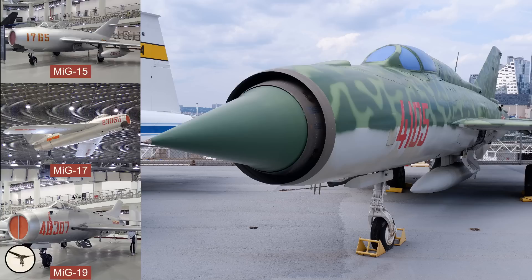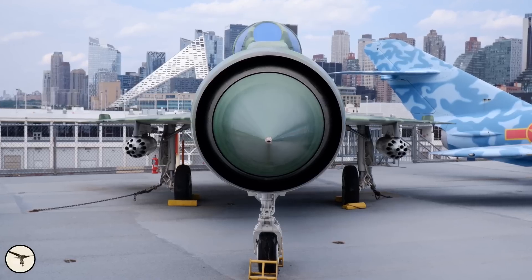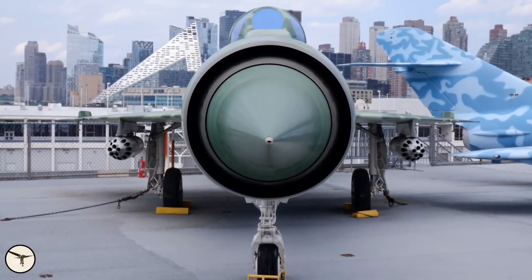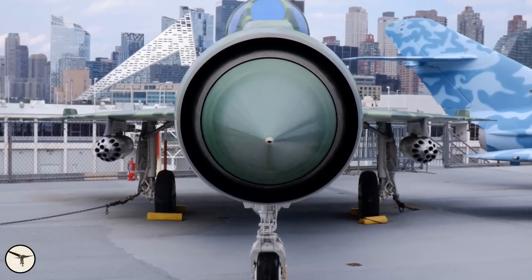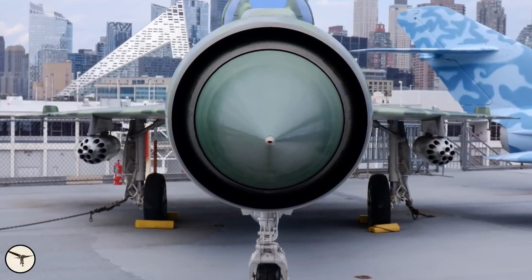Like previous fighters, the MiG-21 has an air intake in the nose. The shock cone controls the airflow to the engine. At low speeds, the cone is fully retracted. At high speeds, the cone is in the full forward position. This reduces the air intake area and allows the air to expand and slow down to subsonic speed before it reaches the engine.